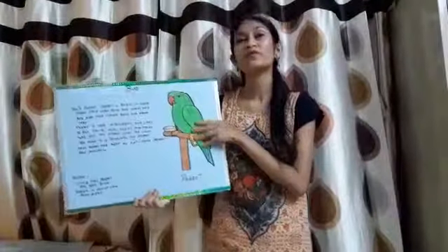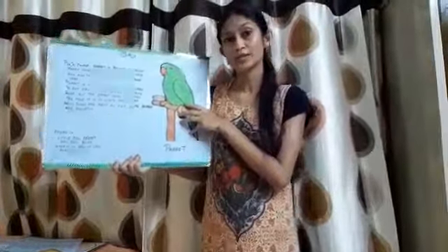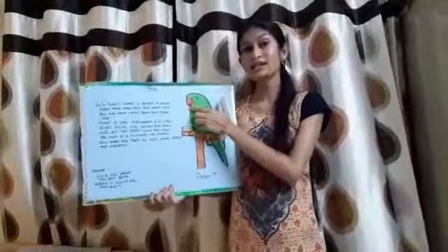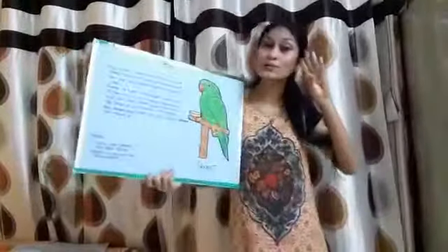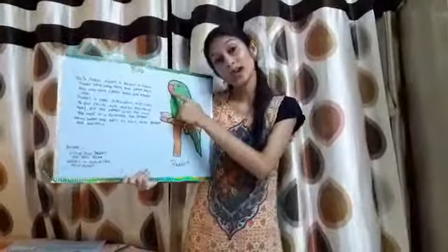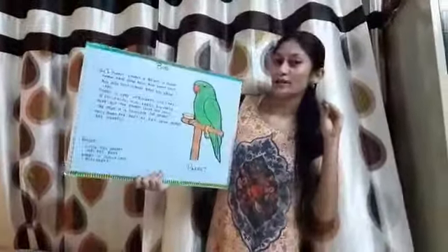Now come on, we will do a rhyme on a parrot. Little Paul Parrot, Little Paul Parrot has a red beak, green in color, can also speak.